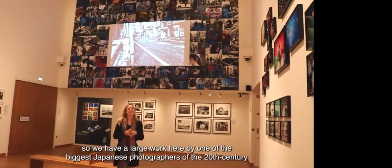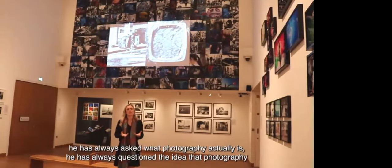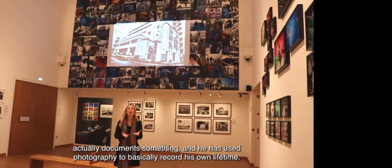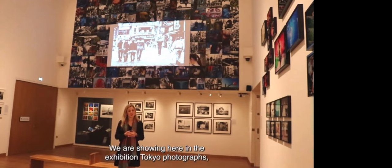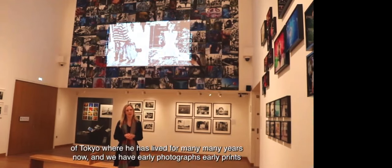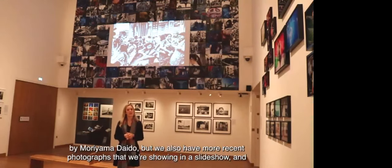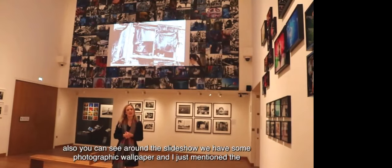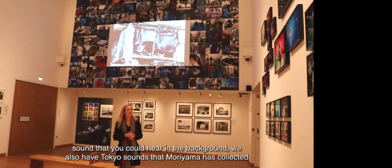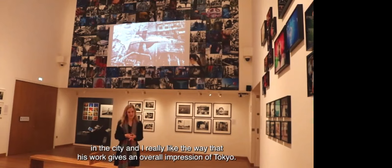We have a large work here by one of the greatest Japanese photographers of the 20th century, Moriyama Daido. You can already hear sound in the background. Moriyama has repeatedly questioned the medium of photography — always asking what photography actually is, challenging the idea that it documents something, and using it to record his own lifetime. We're showing his Tokyo photographs here: early prints alongside a slideshow of more recent photographs, photographic wallpaper, and Tokyo sounds that Moriyama collected in the city. I really like the way his work gives an overall impression of Tokyo.